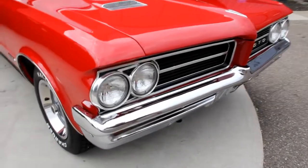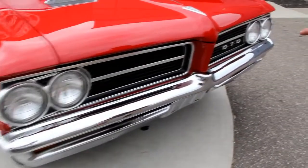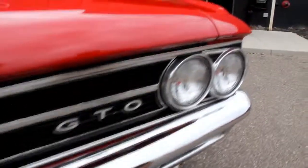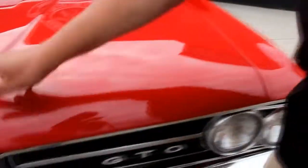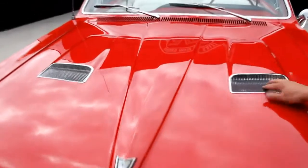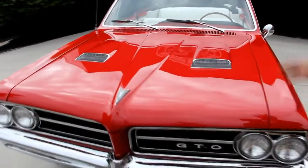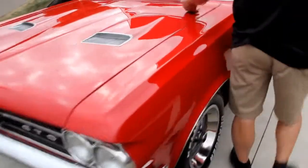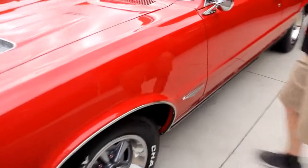The grille looks great. The bumper and chrome are beautiful. Now this emblem looks like it's original, but it's in awesome shape. The hood scoops here — same thing, original looking but in awesome shape. Look at the lines on the hood and how nice the hood fits. The red paint is just popping.